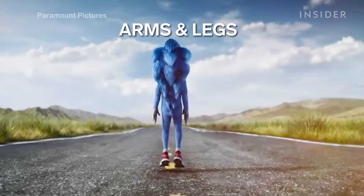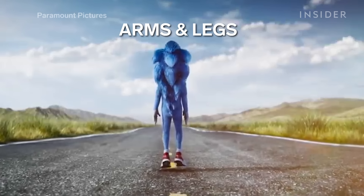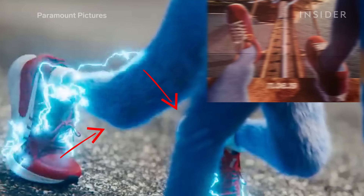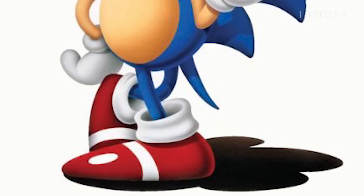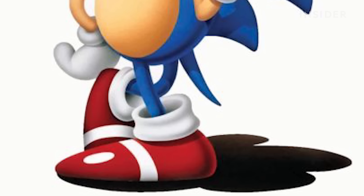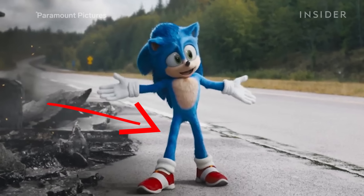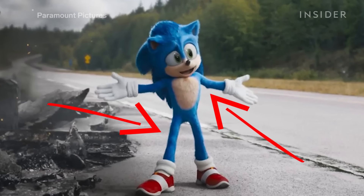What really freaked fans out about Paramount's first take was that they gave him joints and muscles, like knees, elbows, and calves. The Sonic we know from cartoons and video games doesn't have a defined bone structure. The new take swaps out Sonic's muscles and joints for the more cartoon-like spaghetti arms and legs.